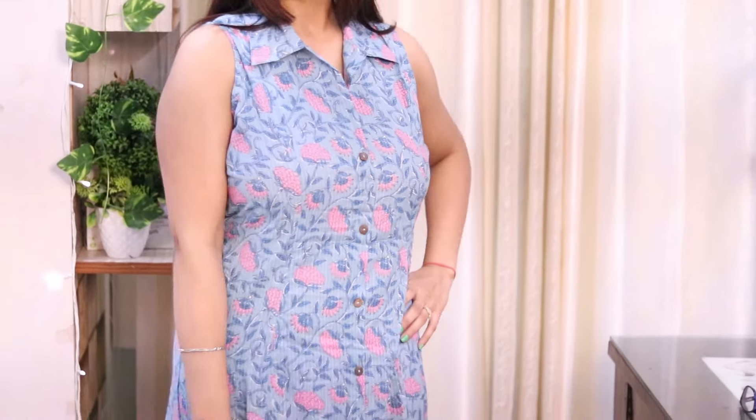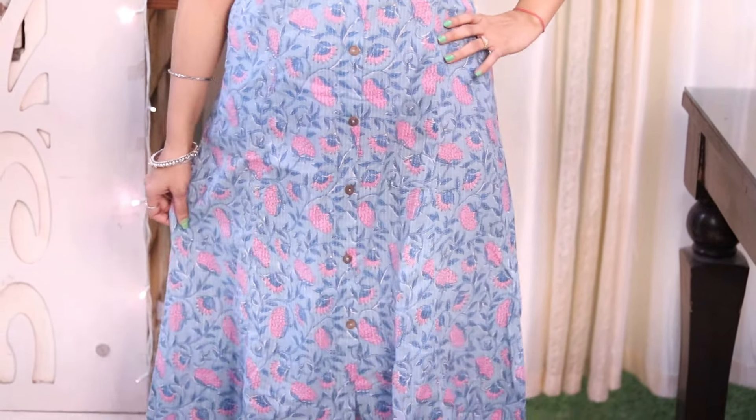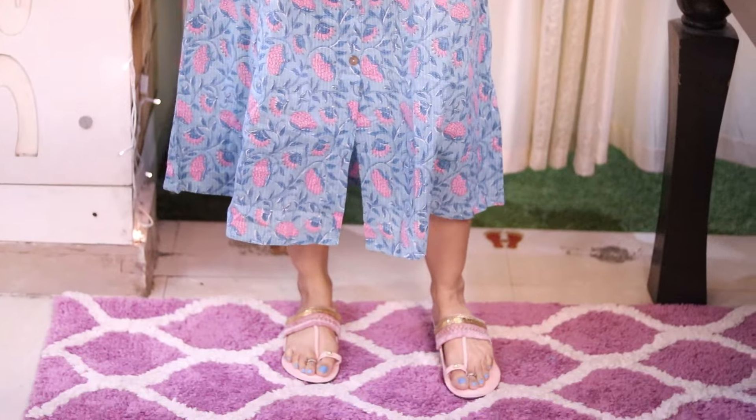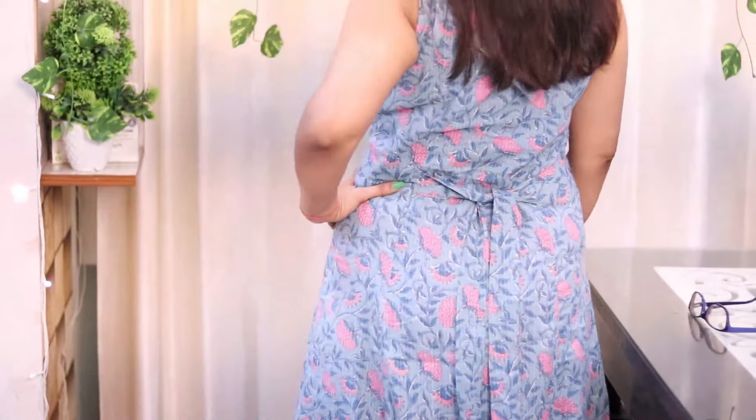The next outfit is this one — it's actually a dress from the brand Shibori. It has color detailing, and it's a straight dress with button detailing in the front. I've styled it in an indo-western look with chappals and some bangles, which makes it a very elegant and beautiful look.